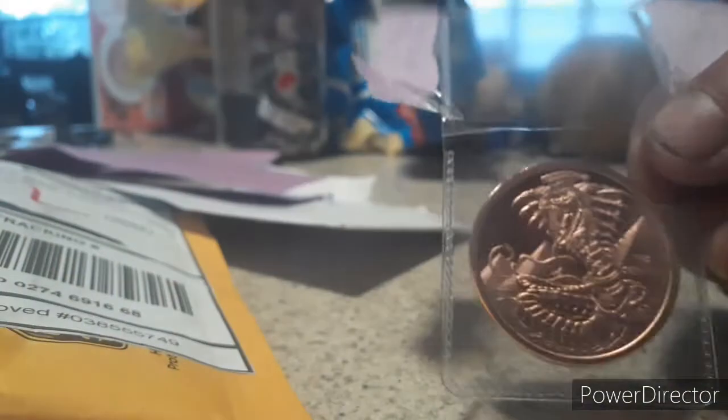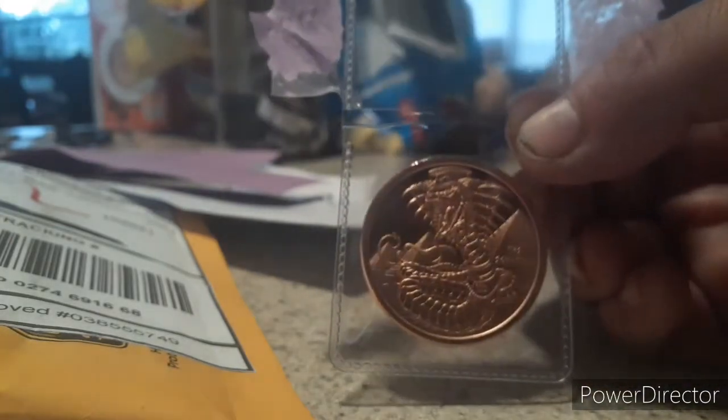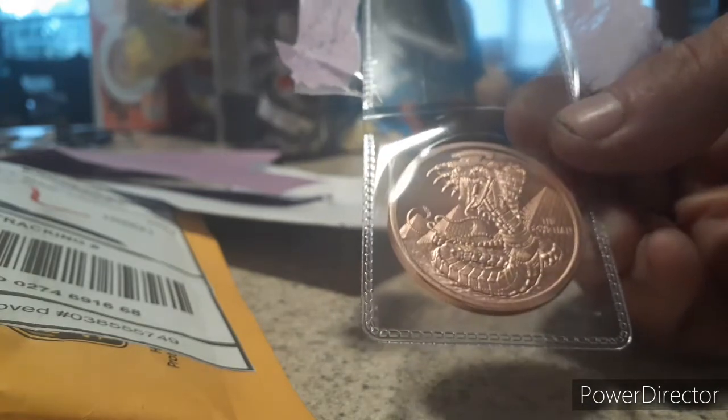Most of these are going to be purchases that I've made here recently. This one came inside an invoice. This is a copper round, World of Dragons series — the Egyptian. It's the last one I needed to complete my copper rounds for the Egyptian series. As you can see, this is a good looking copper round. There's the eye on the back. Copper rounds aren't very valuable, but they are fun to collect. It gives you an opportunity at an inexpensive price to get a lot of different rounds with different designs on them.